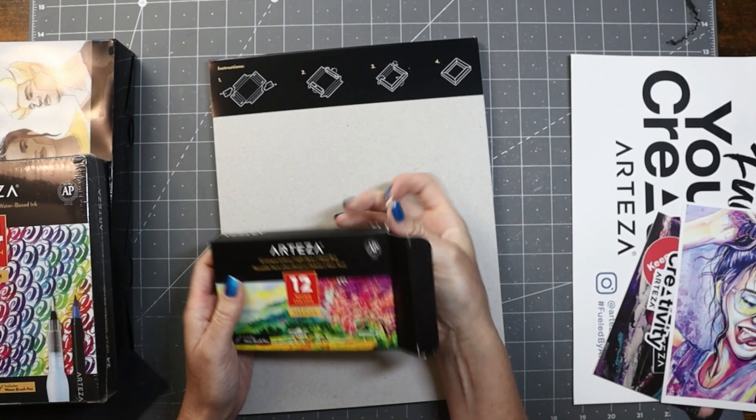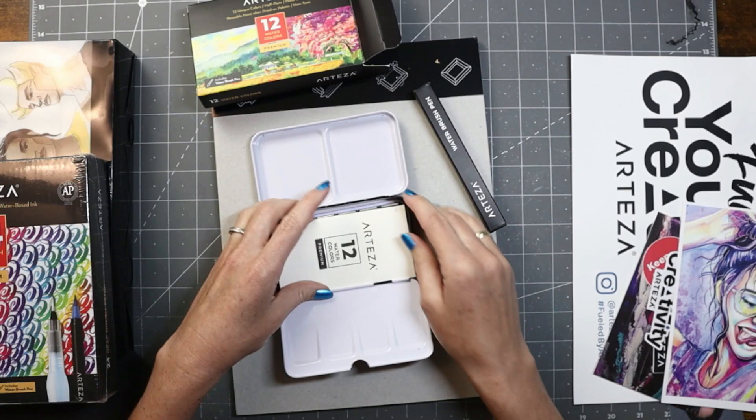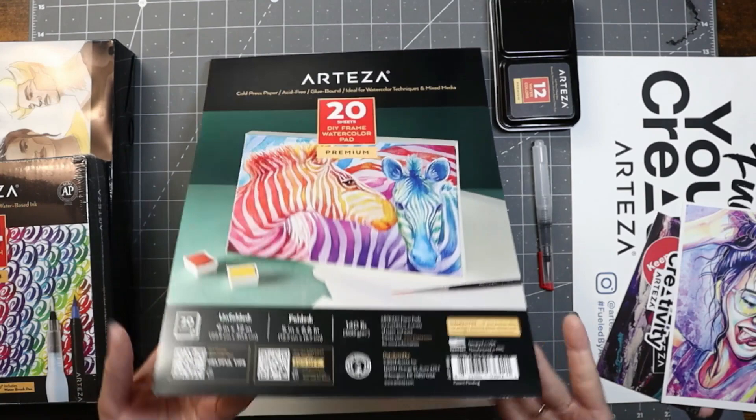Let's take a look at what's inside. There are watercolor paints — the half pans metal tin. They're so cute! It comes with a little swatch sheet and small water brush pen. This is a perfect little travel size tin.